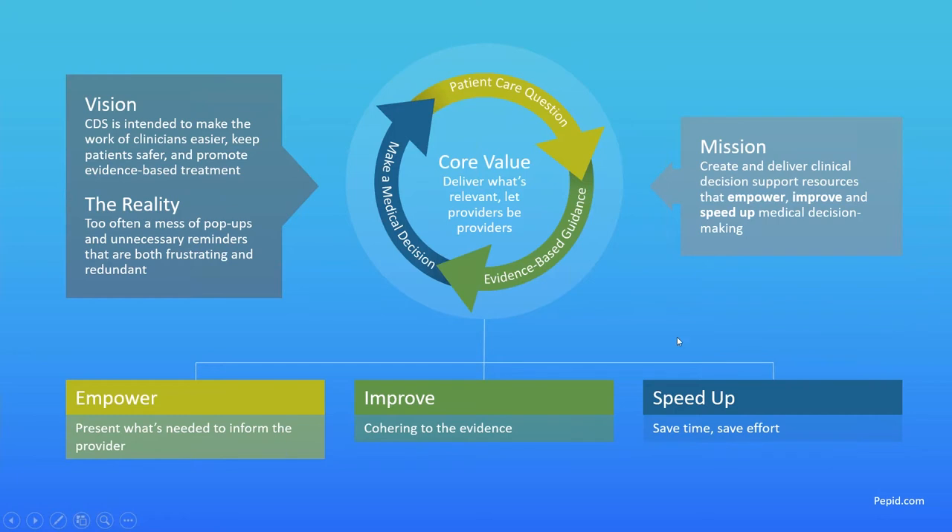We want to improve decision making by making sure we're cohering to the evidence. Everything needs to be evidence-based, coming from sources that are well-researched, empirical, and peer-reviewed. We need a strong supporting foundation for the information we present so that the decisions our providers make are cohering to the evidence and to the guidelines.